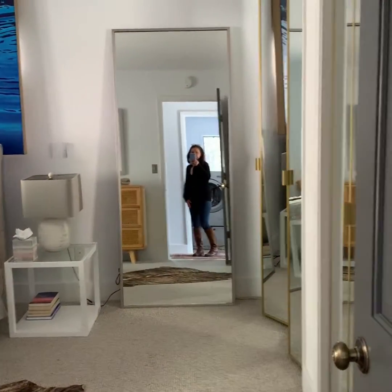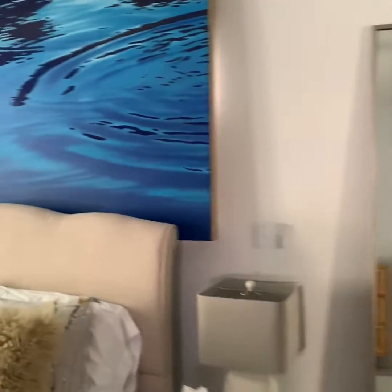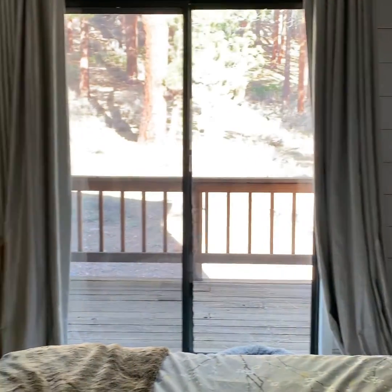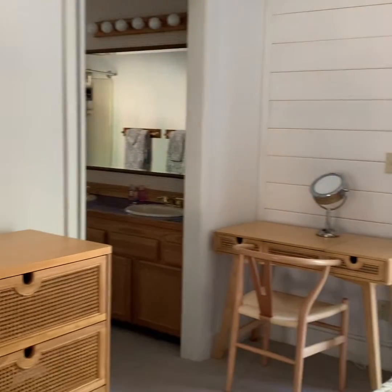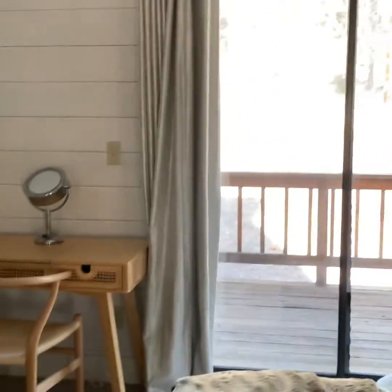Here is one of the bedrooms. You can see great ceiling height down here. This is without any lights on so you can see how light and bright it feels already.